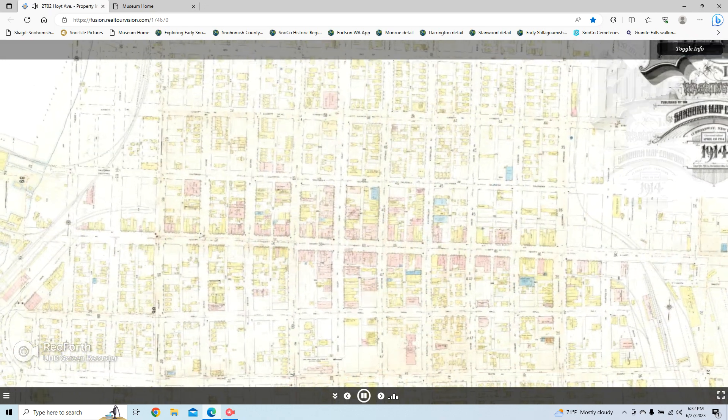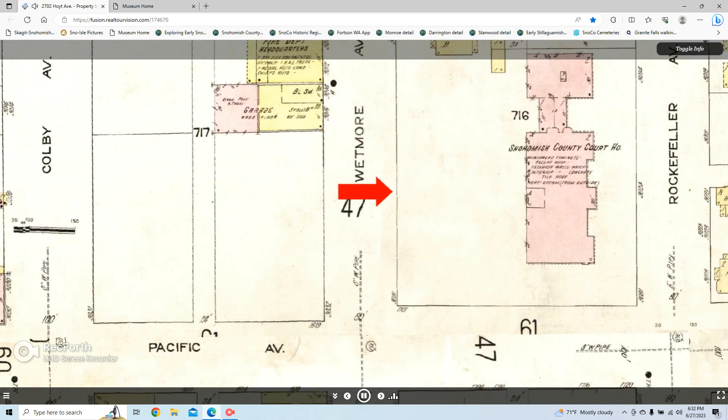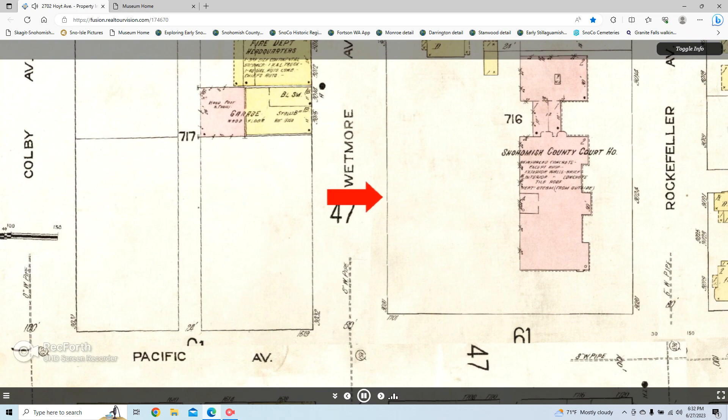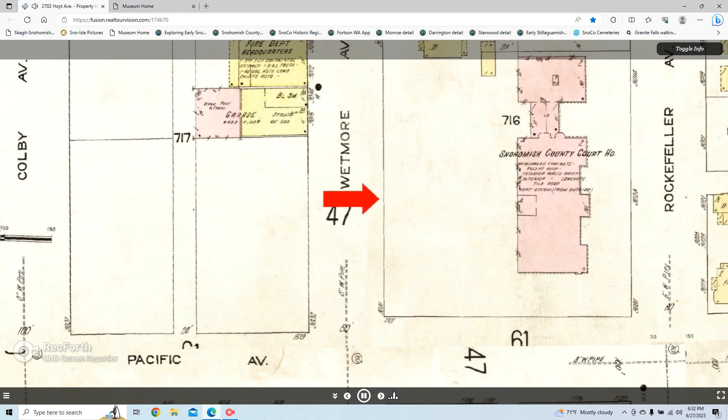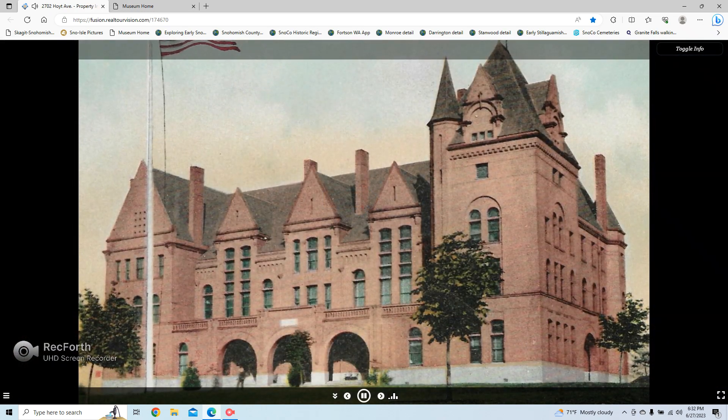We'll next visit another early structure: the Snohomish County Courthouse, built in 1897. As an important piece of local government, the courthouse was built on the northeast corner of Pacific and Whatcom Avenues. Notice the block west of the courthouse was still completely clear of buildings in 1914. It appears an addition had already been built on the north end of the building.